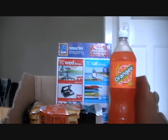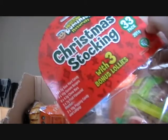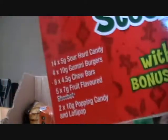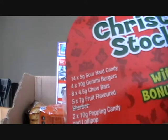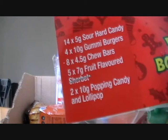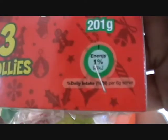Yesterday at Aldi's I came across a very interesting product because Christmas is coming around soon - they have to come up with Christmas brand stuff. Dominion Naturals - the same people who brought us the Sour Stilts - Christmas stocking with three bonus lollies. A 33 pack with three bonus lollies. There's a wide range of sweets and knock-offs: 14 sour hard candies, four gummy burgers, eight chew bars, five fruit flavoured things, and two things of ten grams of popping candy. All together there's only 1% of your daily energy intake, which is quite a large quantity of lollies.